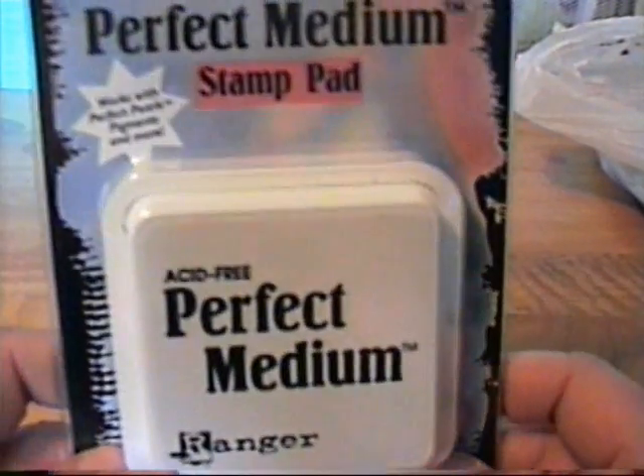It was a great time to go to Joann's because all their paper pads were 40% off and pretty much all the scrapbooking embellishments were 40% off too, so I got some really good deals.